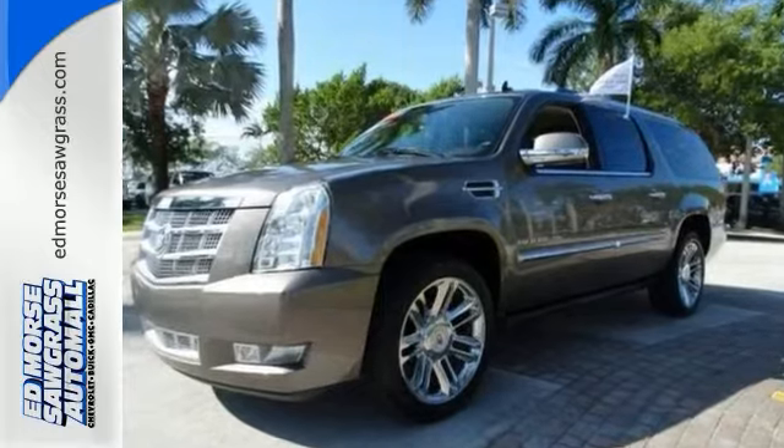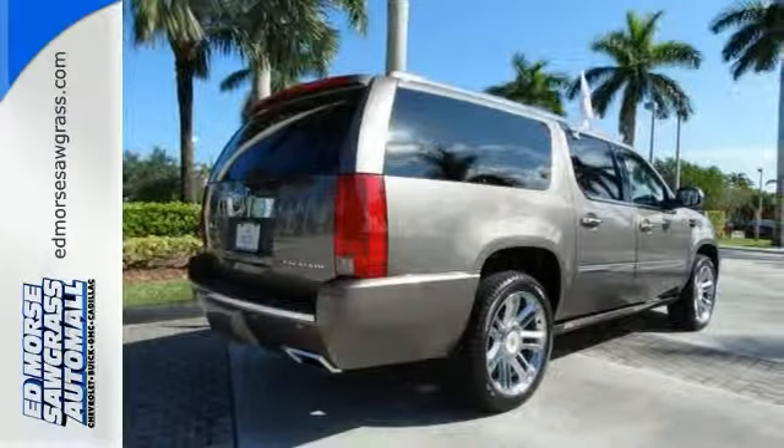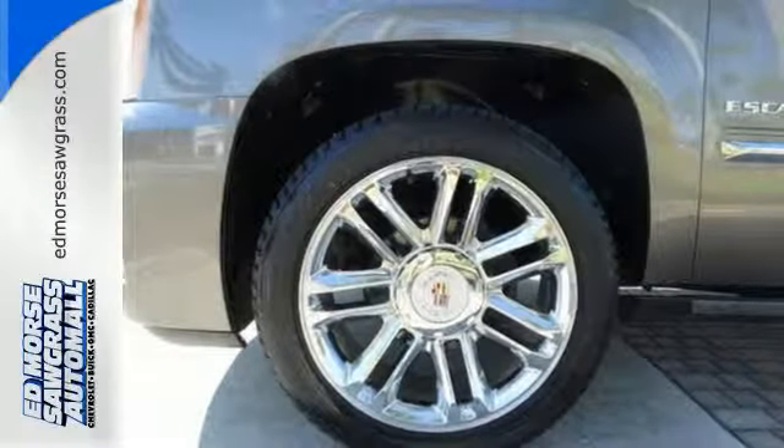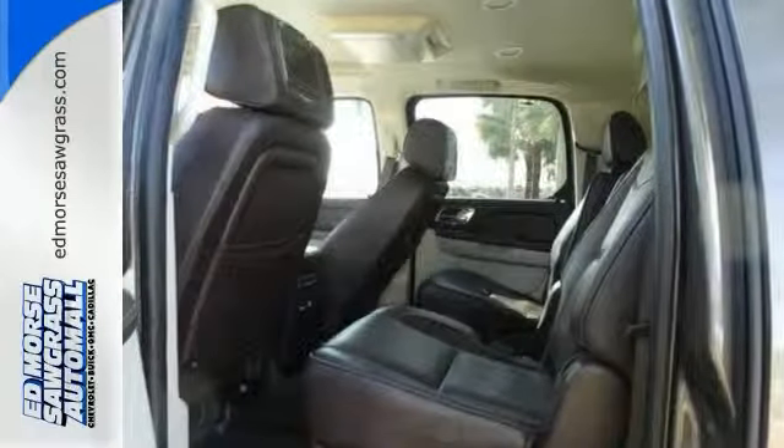It has fully automatic headlights for the road ahead and a trailer hitch receiver for that little something extra. It also feels safe and secure with stability and traction control and an adaptive suspension. And with heated leather seats, a navigation system, and a reverse camera, Cadillac delivers.